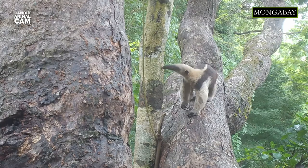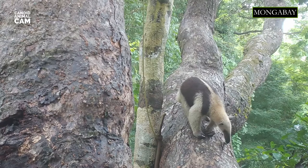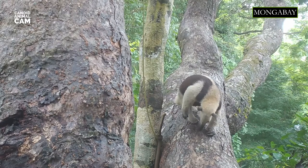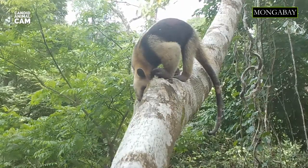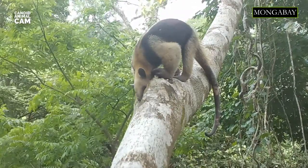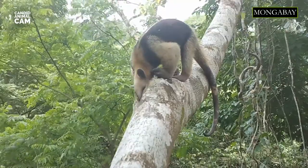Tamanduas locate termite and ant nests by scent, and they use their powerful claws to rip them open. The middle toe of their forefeet has an unusually large claw which is perfect for the task. To extract the insects, they use their long and narrow tongues, which are coated with a sticky saliva and backward-facing projections that ensnare the ants and termites.